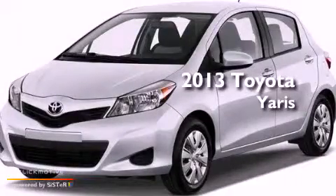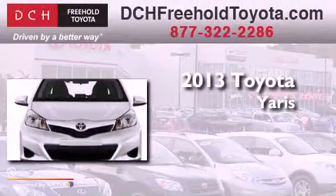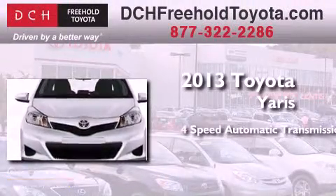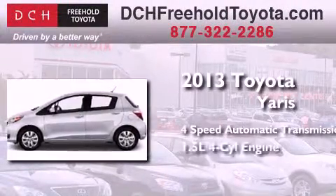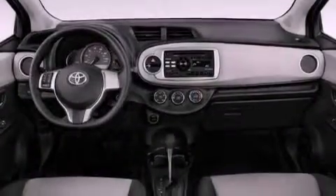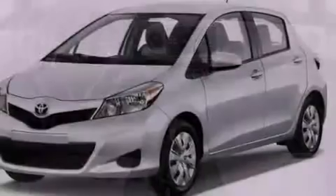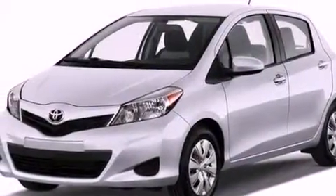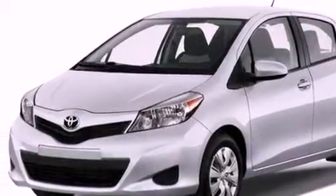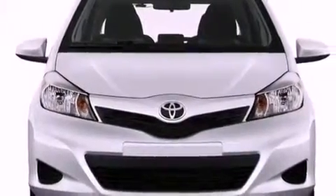This is a brand new 2013 Toyota Yaris. This compact has a four-speed automatic transmission and an inline four-cylinder engine. Its top features include traction control and stability control systems, an iPod-ready stereo system so you can take your music with you, XM satellite radio, and a tire pressure monitoring system.